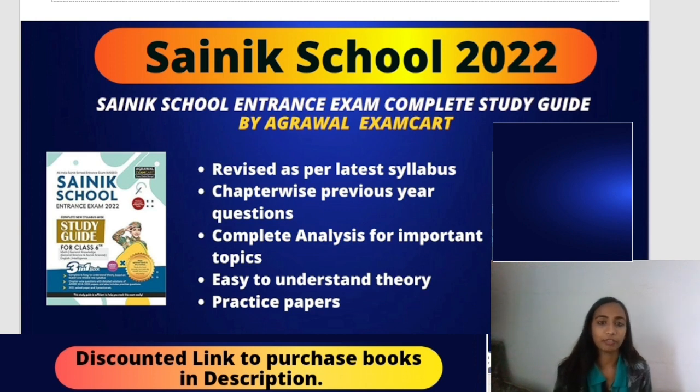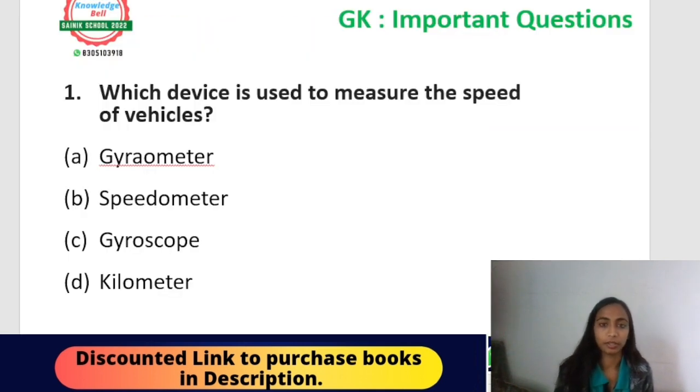Now we will start with today's session — previous year questions from the 2021 paper. The first question is: which device is used to measure the speed of vehicles? Options: gyrometer, speedometer, gyroscope, or kilometers. The correct answer is speedometer — it is the device used to measure the speed of a vehicle. An associated question from previous years: the device used to measure the distance travelled by the vehicle is an odometer. Both speedometer and odometer are used in vehicles. This question is from the topic 'scientific devices used in daily life' in your GK syllabus.